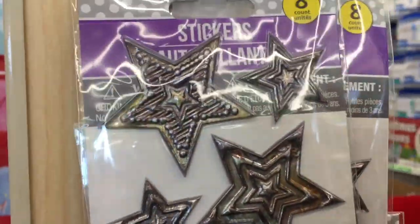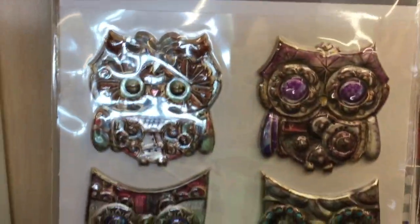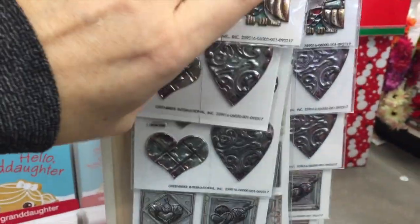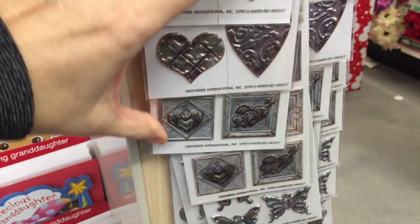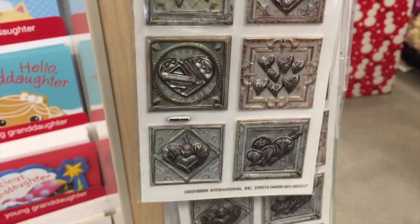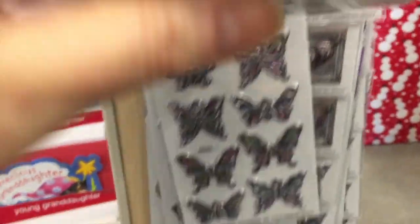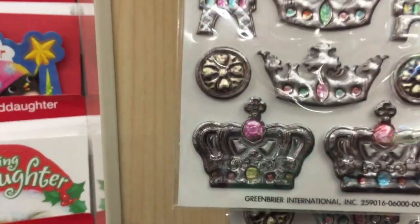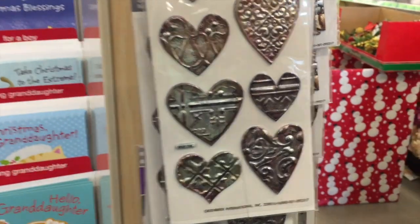Look, you guys. This is my first time seeing these — little metallic-like stickers. And they have the hearts. Look how the hearts are really pretty. I think my favorite has to be the hearts, though.